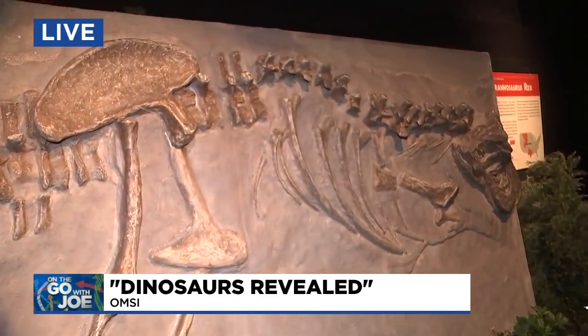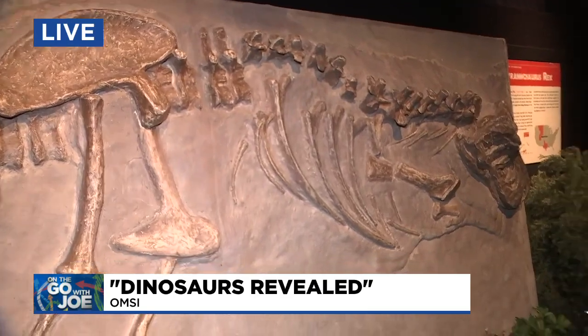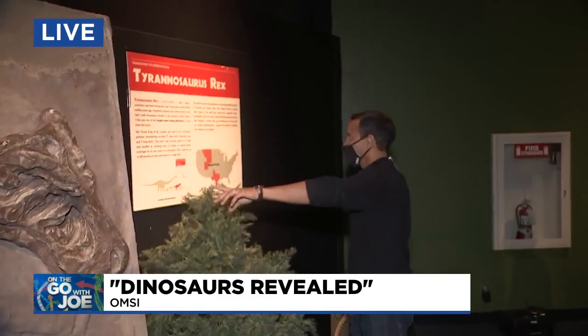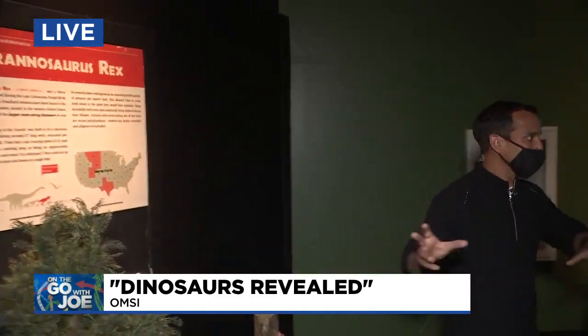So this is a cast of an actual T-Rex fossil, is that right? Yep, correct, yes. So this one here, let me see if I can read a little information — nine-inch long teeth. It was a big boy.